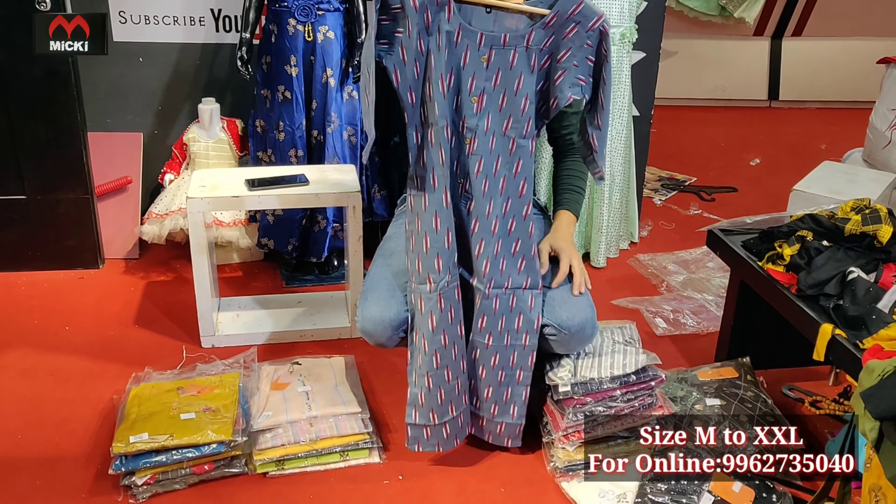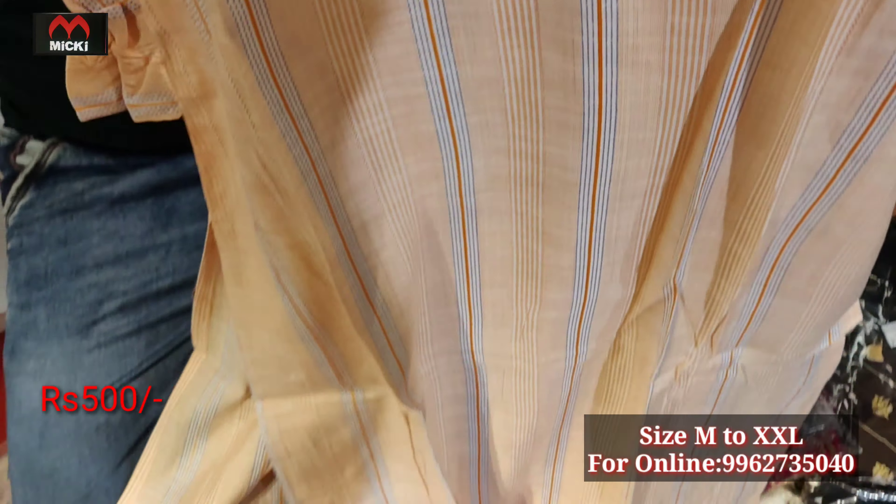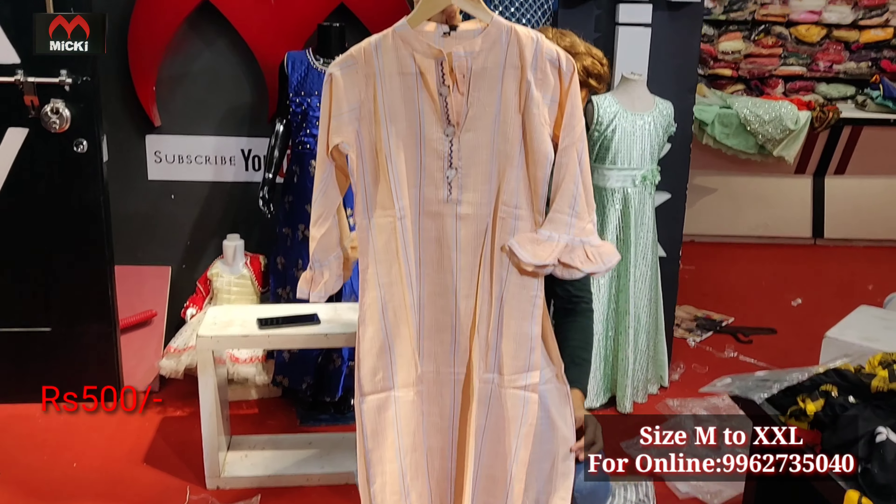Next design has a standing collar, pistol color combination, in rayon cotton fabric — fully bills pattern, sleeveless-look design with standing collar neck. Price is flat 500 rupees, size S to double XL, all sizes available. Limited stock, so buy immediately.